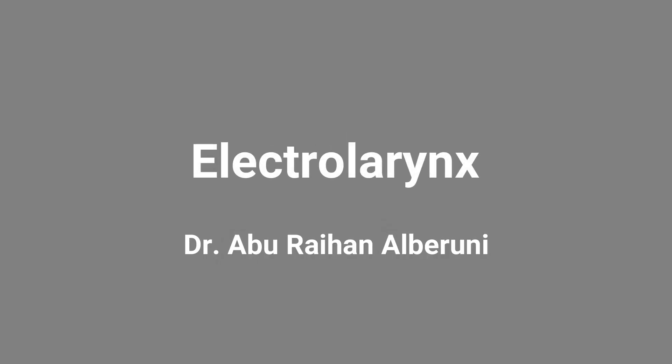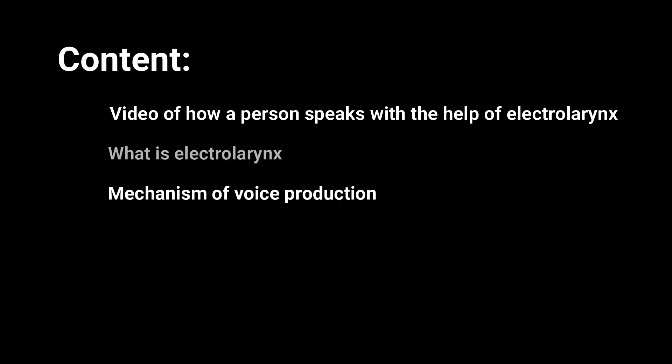Hello viewers, welcome to my channel. Today I am going to show you a practical video of a patient talking with the help of an electrolarynx after total laryngectomy. I will also discuss what is electrolarynx, what is the mechanism of voice production by electrolarynx, its advantages and disadvantages.